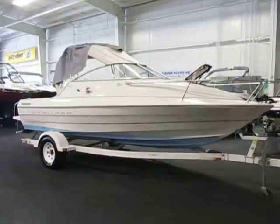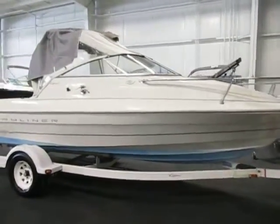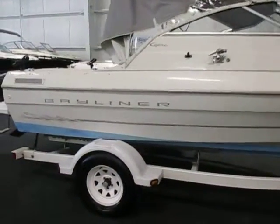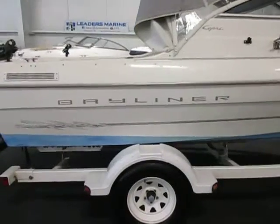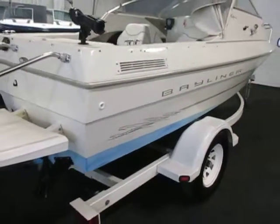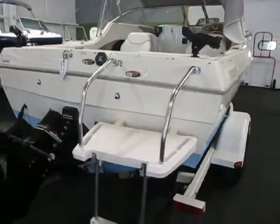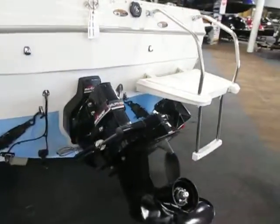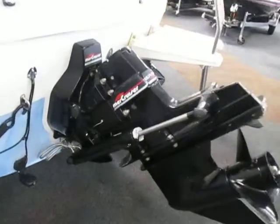This is a 1999 Bayliner 1952 Capri Cuddy. This boat is in very good condition overall with minimal wear. It does have some cosmetic scuffs and scratches on the exterior. It's powered by a 135 horsepower MerCruiser 3.0.